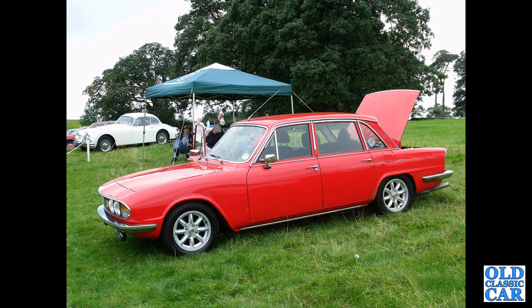A side view of a red Triumph 2000 Mark II on Minilights. Not every car suits bright red and Minilight wheels, but I think that one does.